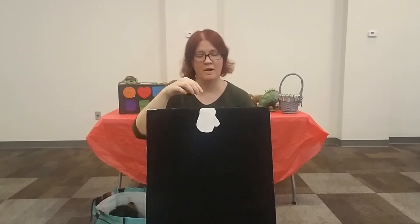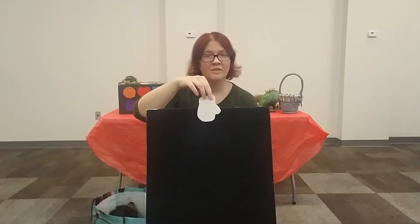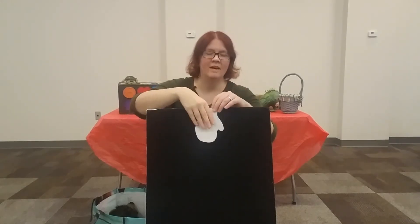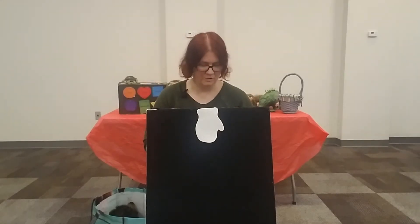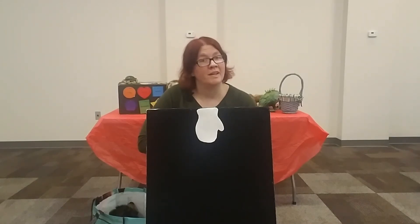The mitten was a little small, but as the hedgehog burrowed into it, it stretched a little and got a little bit bigger. And so the hedgehog stayed nice and warm, curled up inside that mitten all by himself for a bit, until somebody else came along.